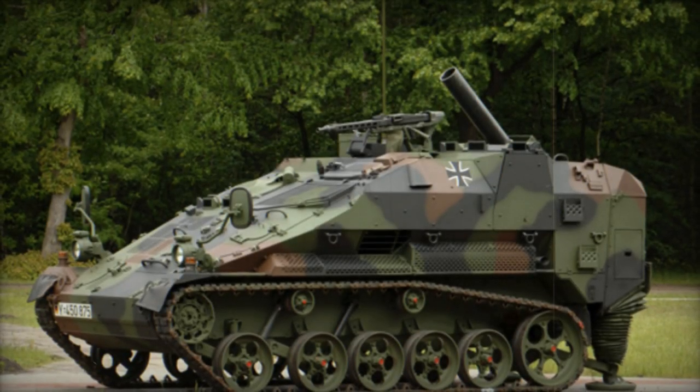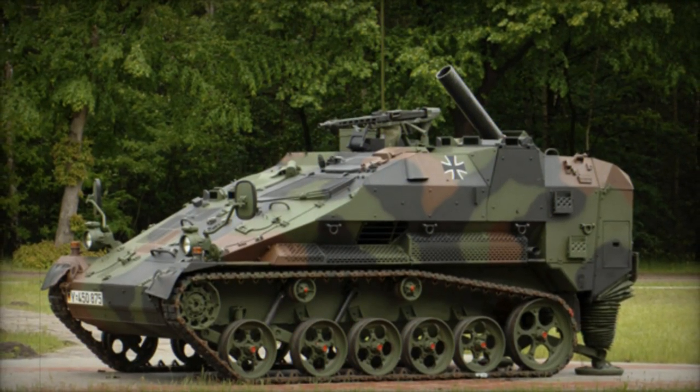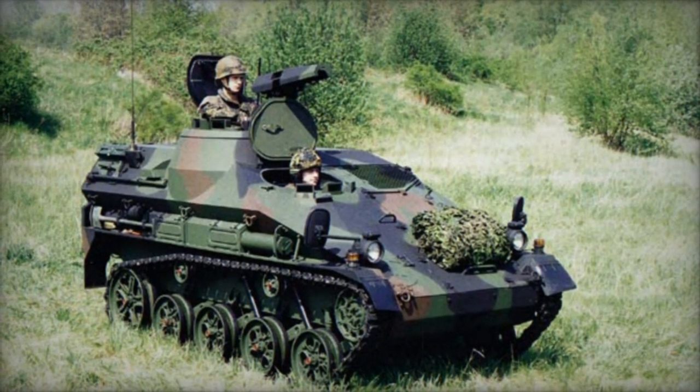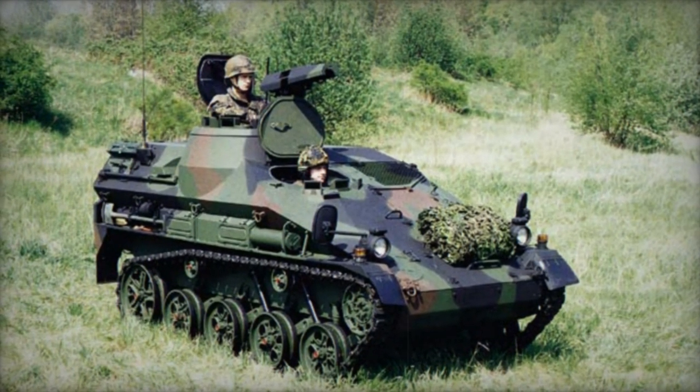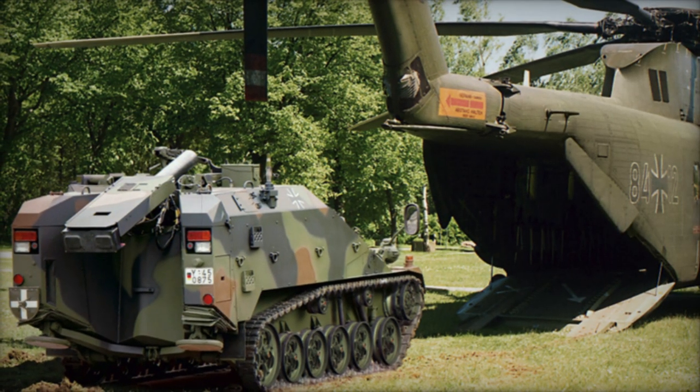With a crew of three comprising a commander, loader, and driver, the vehicle shares its chassis with the Wiesel 2, powered by a Volkswagen 1.9-liter turbocharged diesel engine generating 109 horsepower, coupled with a ZF automatic transmission. Engine and transmission replacement can be carried out in the field within 15 minutes.